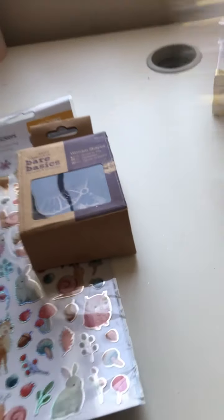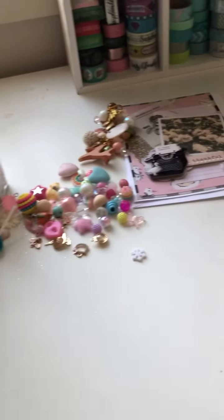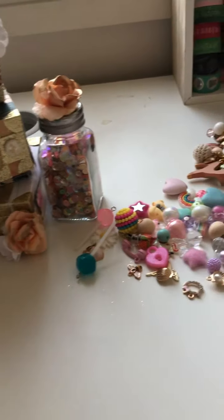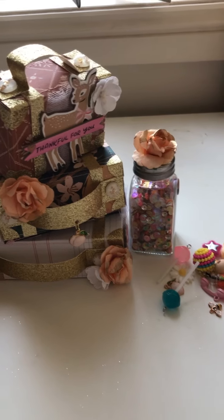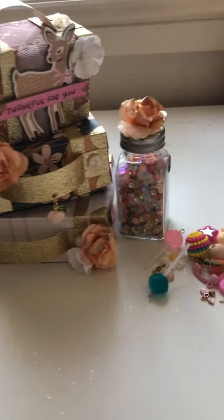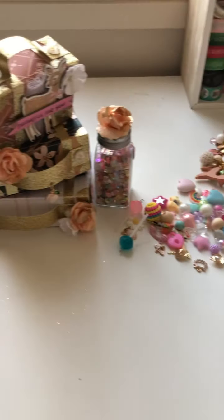Thank you, thank you Jen for sending me all of these beautiful things and thank you for entering my giveaway. Thank you everybody for watching — it's been a long day. I will post some photos of these on my Instagram and I'll pop Jen's Instagram below, and I'll also check if she's on YouTube and pop that below for you to go check her out. Thank you everyone for watching and once again Jen, thank you very much for spoiling me with this beautiful happy mail and giveaway entry.